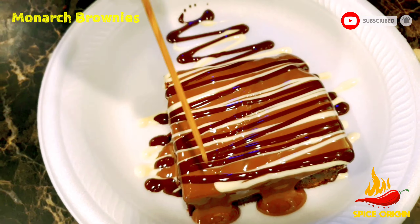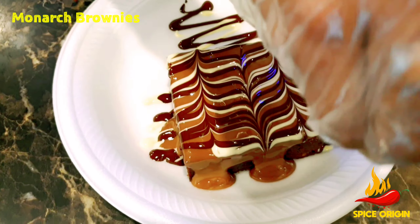Choco Monarch has some of the unique chocolate desserts which are so good that you will feel like trying them again and again if you try them once.